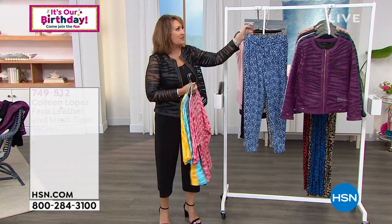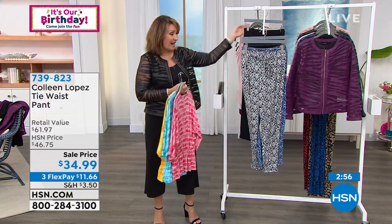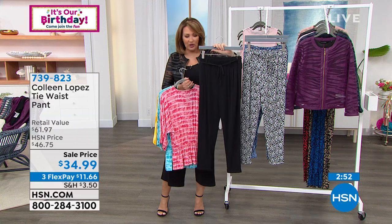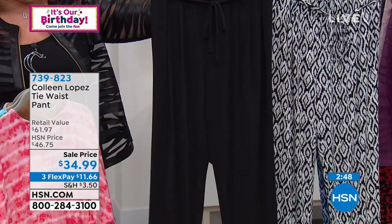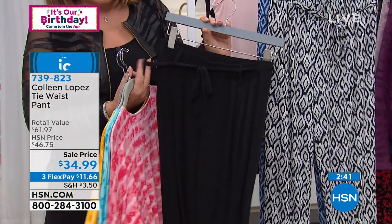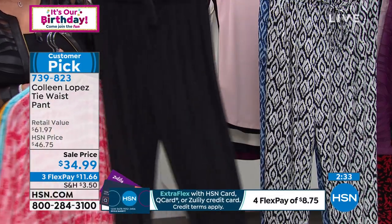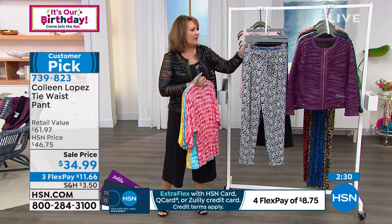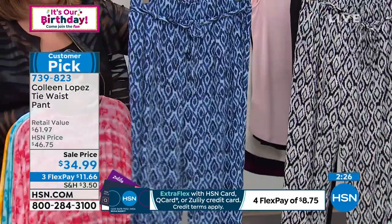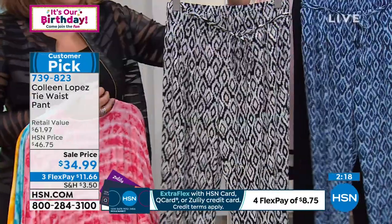This next pant — Christy and I are both obsessed. If you get it, you will want to live in it. They're already reordering versions for next year. It fits great, looks so cute, and it's so comfy. It has a little cuffed hem, ankle length, not too tight and not too baggy. It has a tie waist — optional — and pockets. In solid black, a blue eckat print, and a black-and-white eckat print.